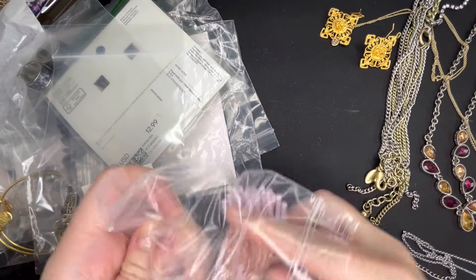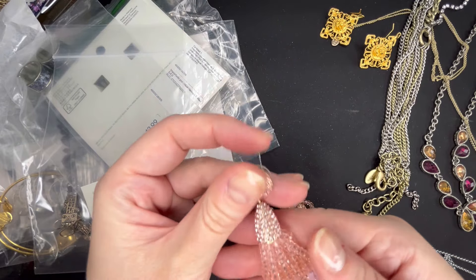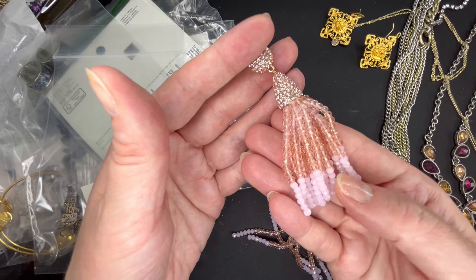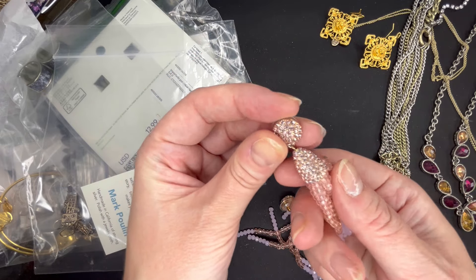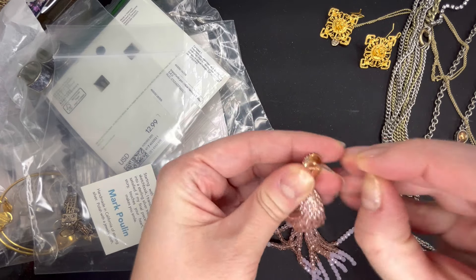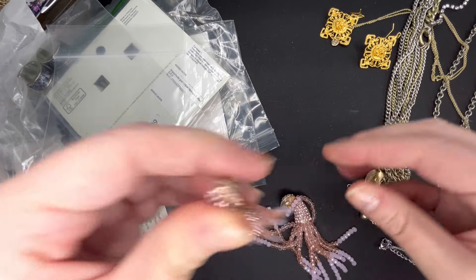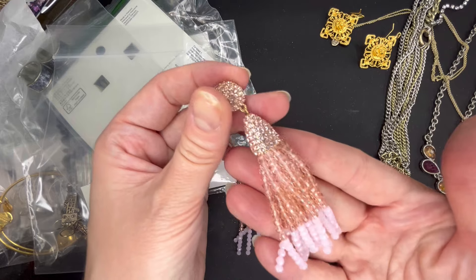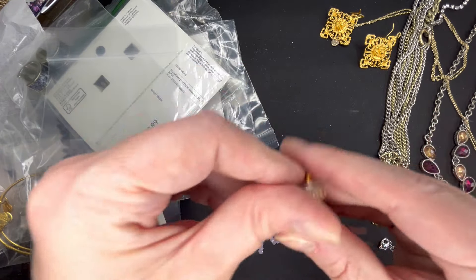Next we have some tassel earrings. These ones are also marked. They are a really pretty AB pink, and then faceted pink stones down here with a rose gold metal. These ones are signed — they are BaubleBar. It looks like they are in great condition. Let's do $6 on the BaubleBar.